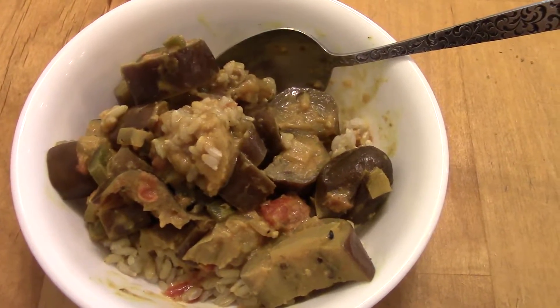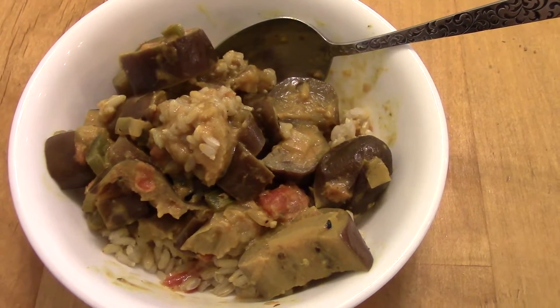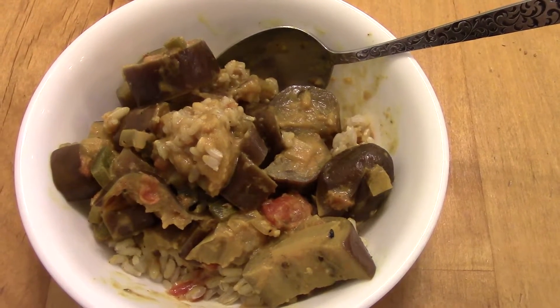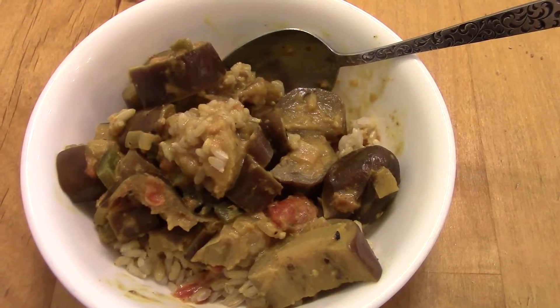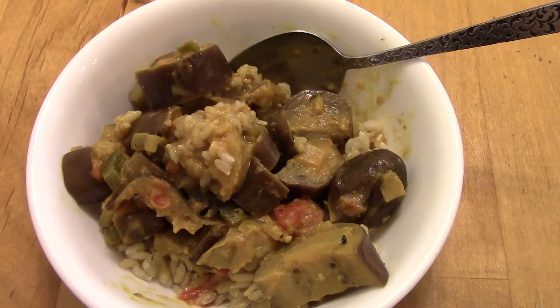Dinner on Friday is eggplant curry. You can link this recipe — it's from Allrecipes and it's very good. It's my meatless meal for the week, served over some brown rice. It's basically just eggplant, onions, and tomatoes, with jalapeño, coconut milk, and a whole bunch of yummy spices.